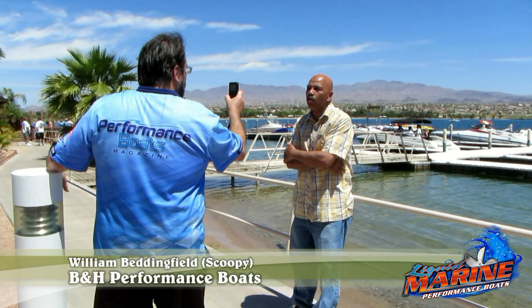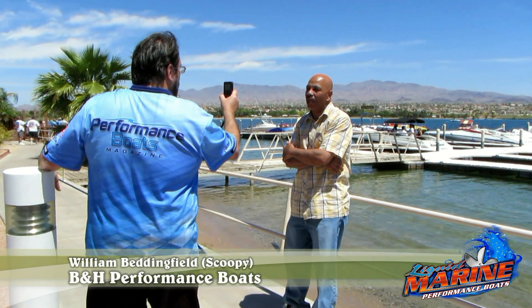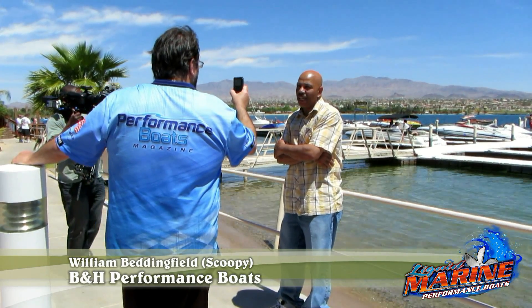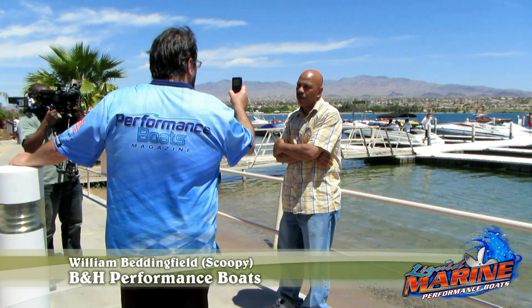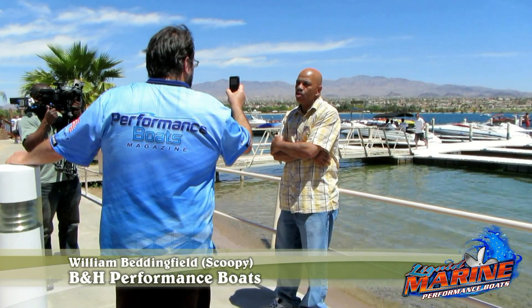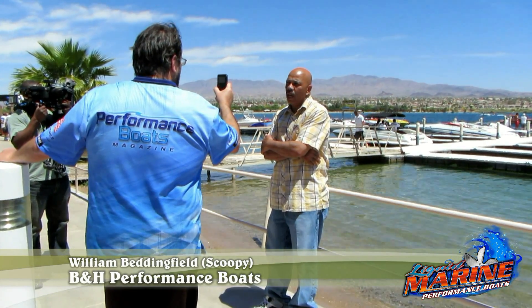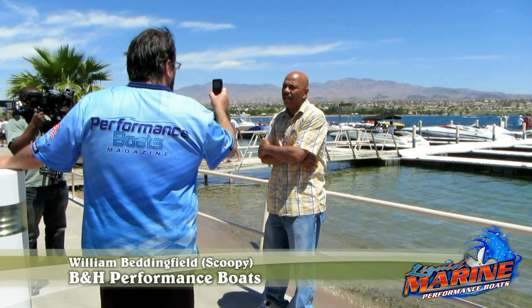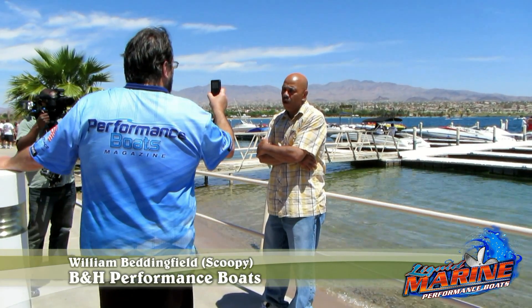Both of these boats are phenomenal interior-wise. We've got phenomenal electronics in them. We've got a 22-inch black screen TV in both boats. We've got glass doors and wooden doors. We've got two sound systems in them. One of them has a kicker system throughout the whole boat with 4 amps. The other one has MTX amps and speakers in it, 4.